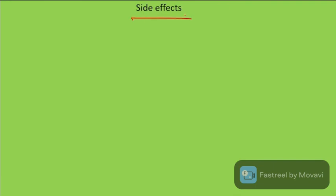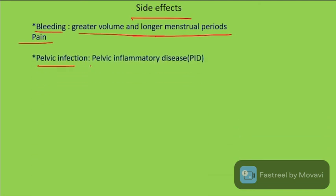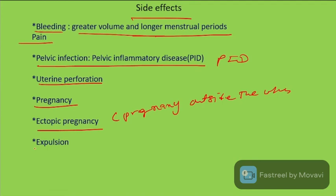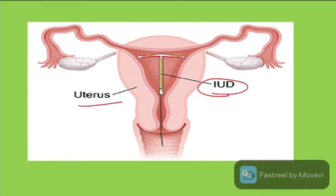Side effects of intra-uterine devices include bleeding with greater volume and longer menstrual periods, pelvic pain, pelvic inflammatory disease (PID), uterine perforation, and ectopic pregnancy — that is, pregnancy occurring outside the uterus. Expulsion of the device is also a possible complication.